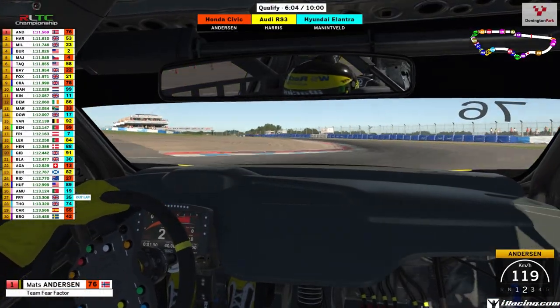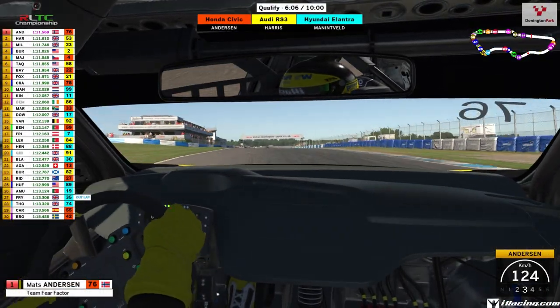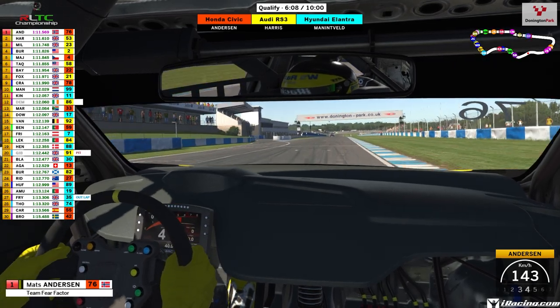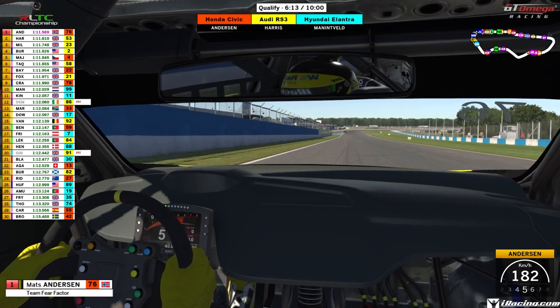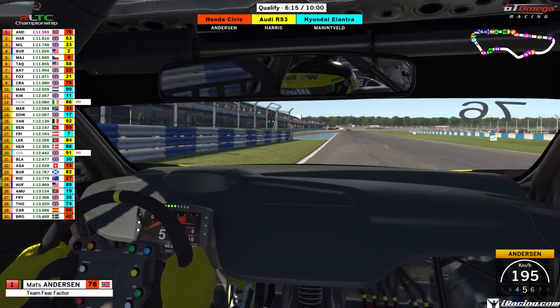Hello guys and girls, welcome back to the Racing Line. Join me as we jump on board for our first official pole sitter of the RLTC Championship for round one, round Donington Park. It was of course the Norwegian driver Mats Borg-Andersen in the Honda Civic driving for Team Fear Factor.